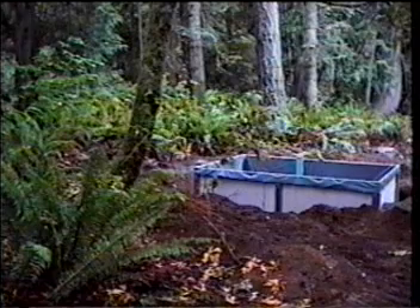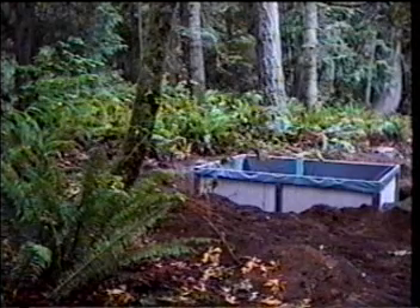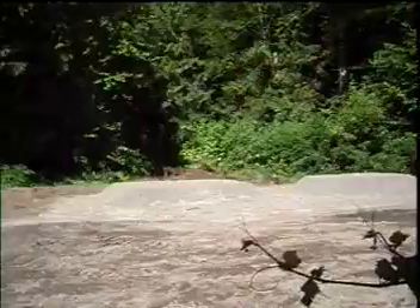For builders, the Glendon means less clearing, easier siting of a home on its property, and a larger home than might otherwise be possible. In type 4 soil, an area 10 feet wide and 17 feet long is all that's required for each module. In a three-bedroom home, three Glendon units could be installed in an area as small as 10 by 51 feet.